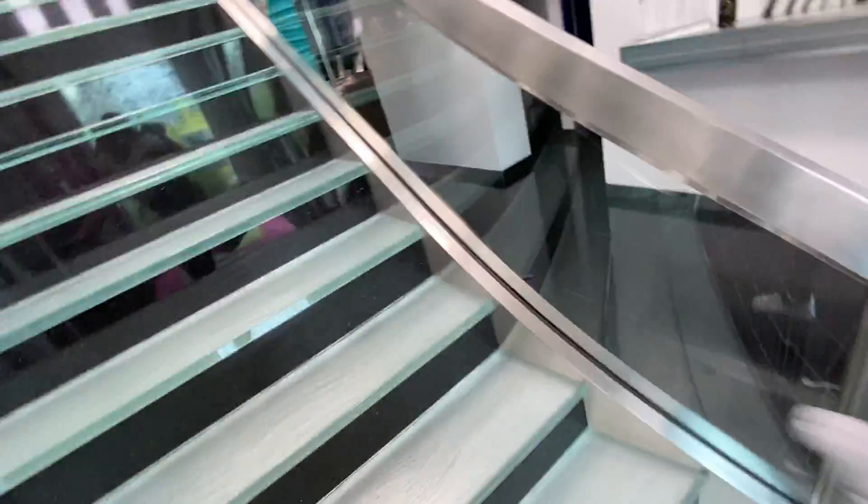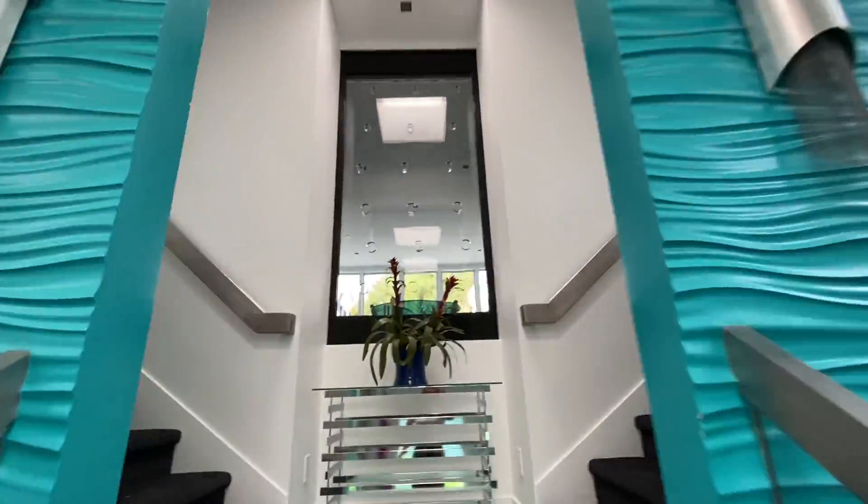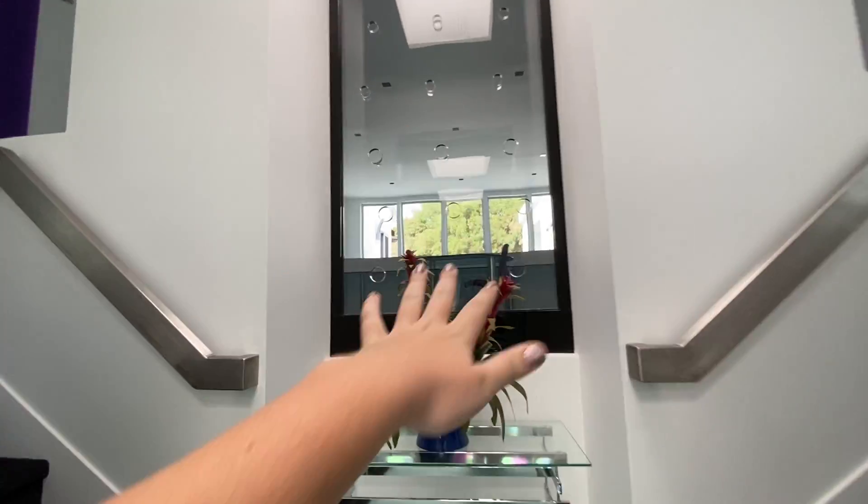And we go to the stairs. We have a bubble wall — so it has water in it, and then you turn it on, lights go, and then air bubbles come off the bottom.